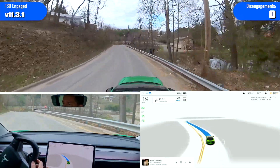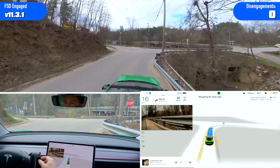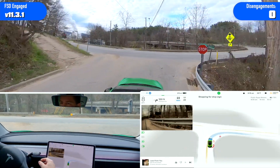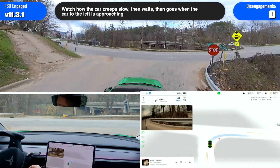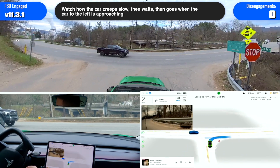Very improved here, very much. It did not go right up against that guardrail, which has always made me uncomfortable. It stops a little early at this stop sign.